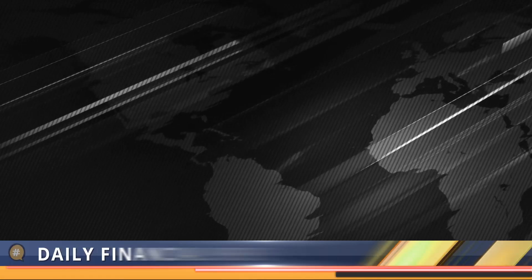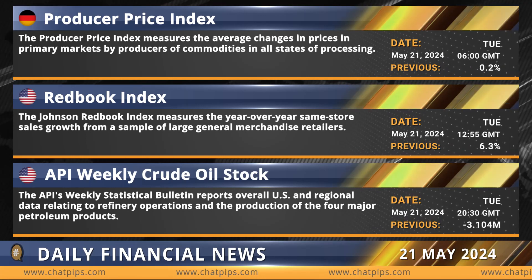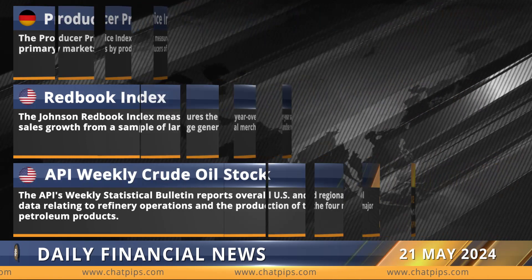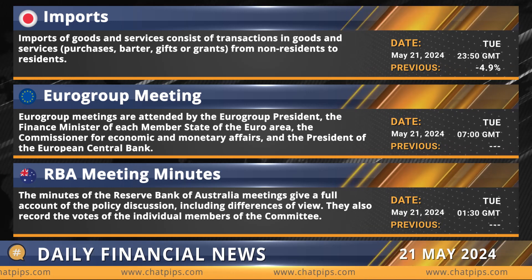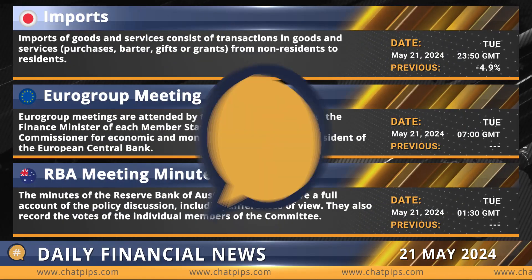Now let's review today's major economic events: Germany's Producer Price Index will be released at 6:00 GMT; the US Redbook Index at 12:55 GMT; the US API Weekly Crude Oil Stock at 20:30 GMT; Japan's imports will be released at 23:50 GMT; the Eurozone's Eurogroup meeting at 7:00 GMT; and Australia's RBA meeting minutes at 1:30 GMT.